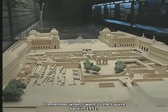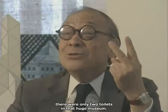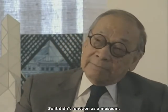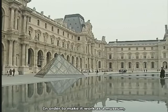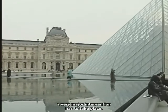I remember when I went to the Louvre back in 1951 — my first experience with the Louvre — there were only two little toilets in that huge museum, and you simply did not find those things. So it didn't function as a museum. The museum brief was a very important one, and in order to make it work as a museum, a very major intervention had to take place.